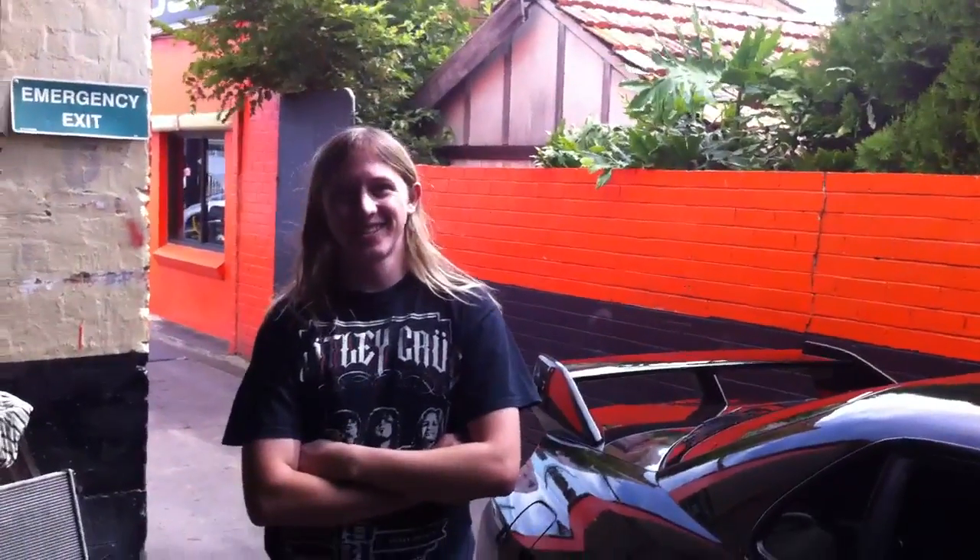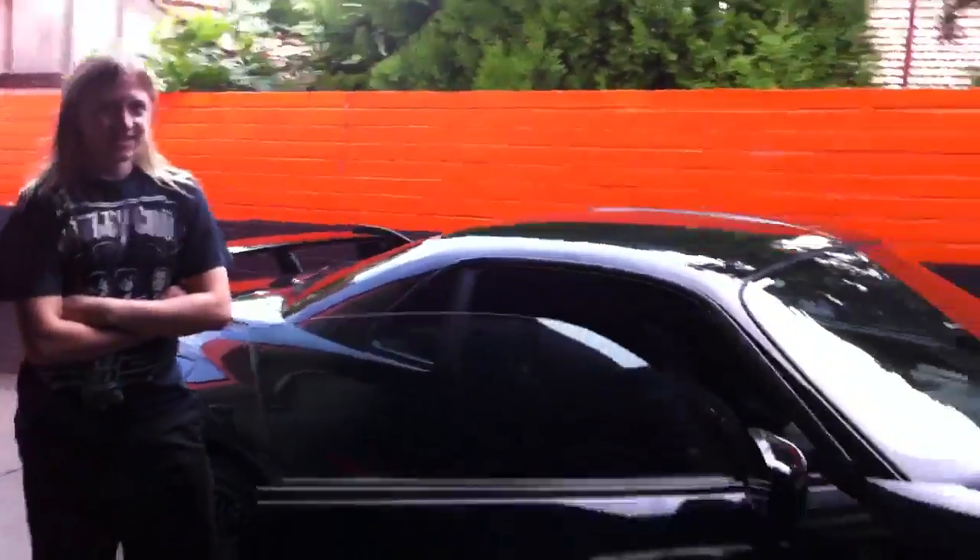Hello there. Hello. What's your name? I'm Blake. Hey Blake, you look happy, mate. Show us this car that's just turned up.